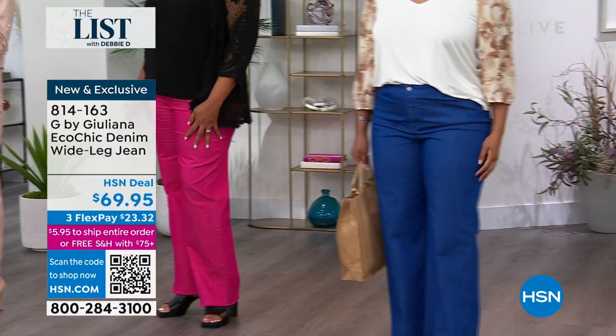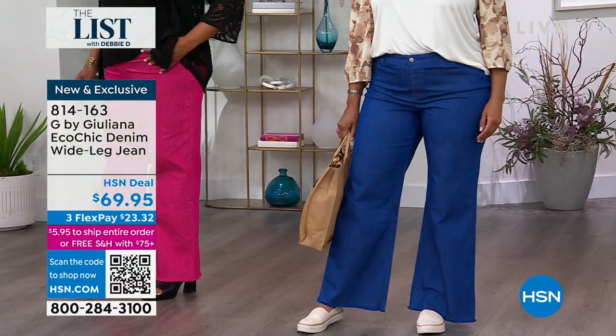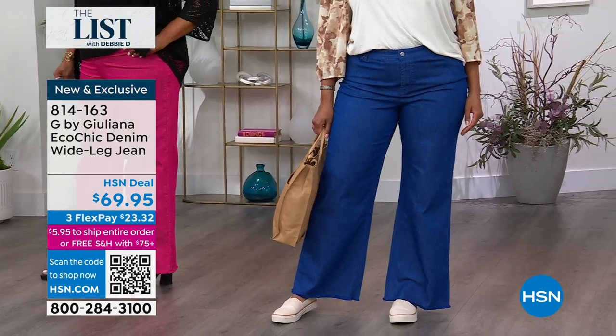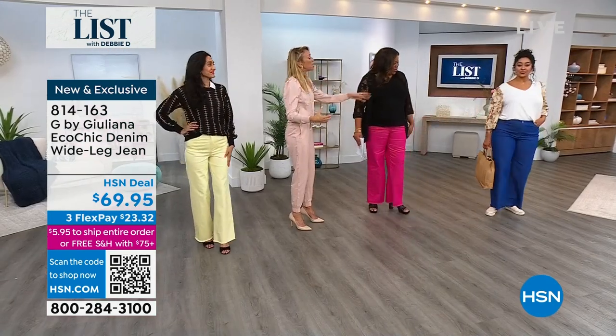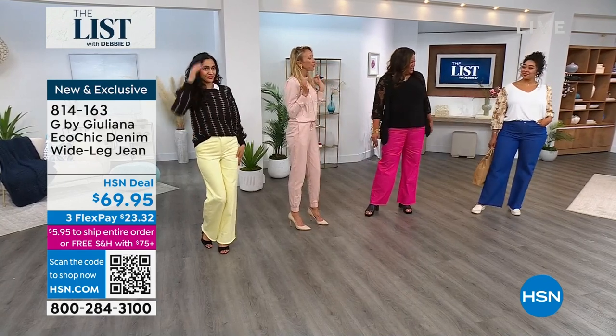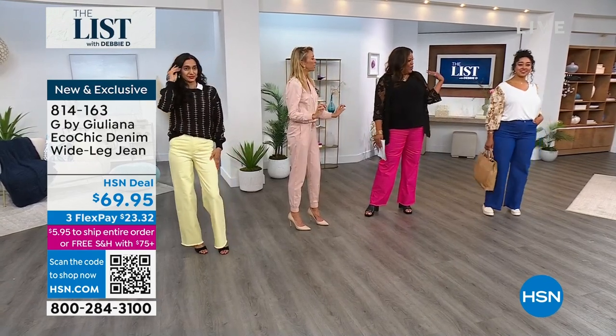Blue. You're seeing a lot of pinks right now. You're seeing a lot of greens right now. You're going to start seeing more and more blue — like cobalt blues. Gorgeous. I mean, you just look so chic. So chic. And I like the hair up. She looks like she should be in Italy, like in Sicily.